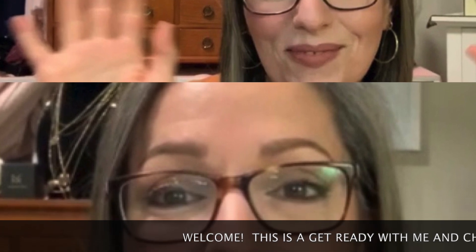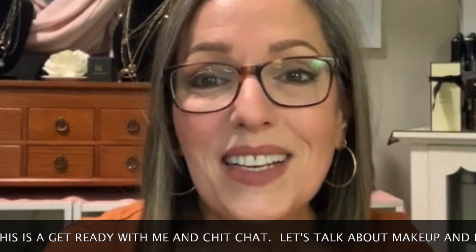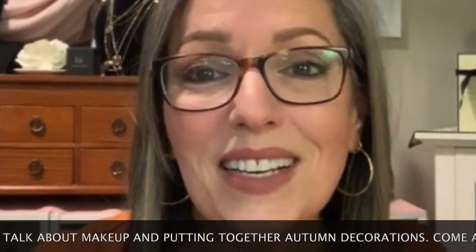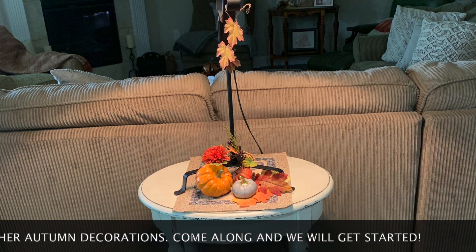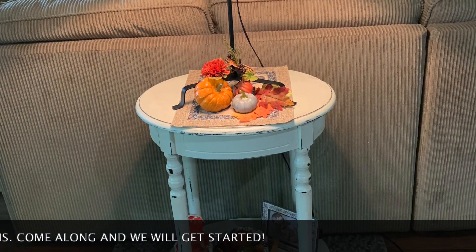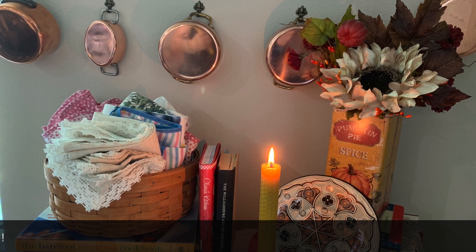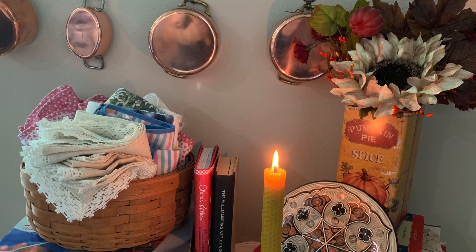Hi everyone and welcome to my channel, Aging Gracefully! This is a get ready with me. Today we're going to chit chat about makeup and what I'm currently wearing, fall decorating, what's been going on in my life, and a couple of cute little stories I want to share. Please know this was all filmed before Hurricane Sally — it did cause a disruption for at least a good week with no electricity, but we're all safe and fine.